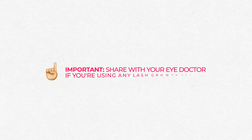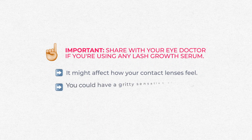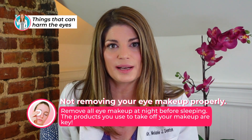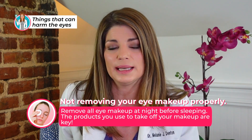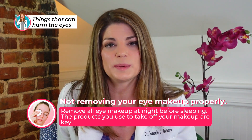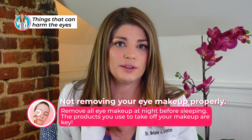If you are using a lash growth serum, it could be affecting how your contact lenses feel, giving you burning or gritty sensations from dry eyes — definitely something to disclose with your eye doctor. The second thing you might be doing wrong is that there is a wrong way to remove eye makeup. First and foremost, it's important to keep your eyes healthy by removing all your eye makeup at night. The products you use to remove makeup are just as important as taking it off in the first place.